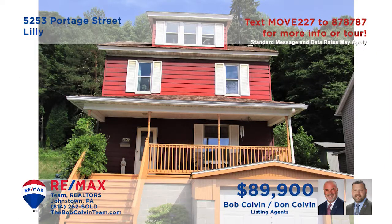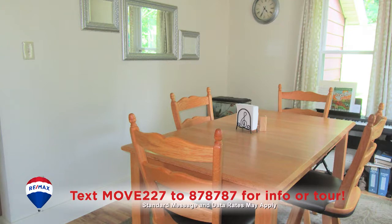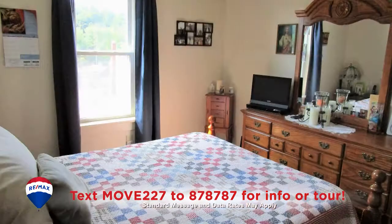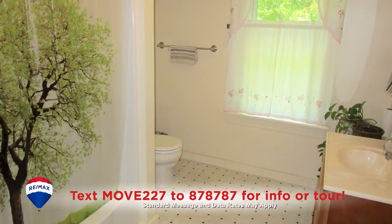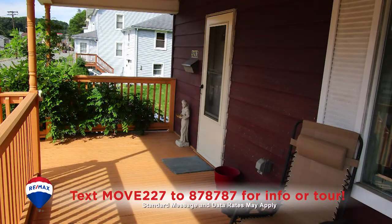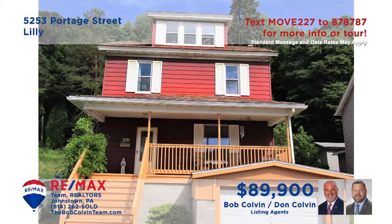Take a look at this charming home in the Penn Cambria School District, presented by the Bob Colvin Team. Decorative laminate flooring greets you in the living room and flows into the dining room. You'll find a kitchen with oak cabinets and easy-to-clean vinyl floors. Upstairs, there are three bedrooms and a spacious full bathroom. Additional spaces include the covered front porch and the third floor bonus room. Contact a Bob Colvin Team member to take a tour.